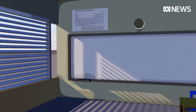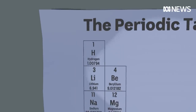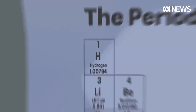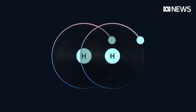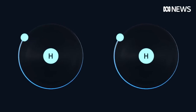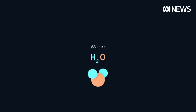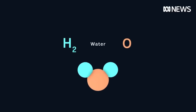Hydrogen is the most common element in the universe — pride of place in the top corner of the periodic table. So you'd think it'd be cheap, right? Wrong. The problem is hydrogen rarely exists by itself in nature. It's normally found attached to another element, and most commonly in water, H2O. But to use it, you have to split the hydrogen from the oxygen molecules.